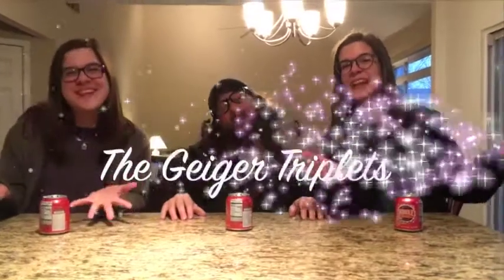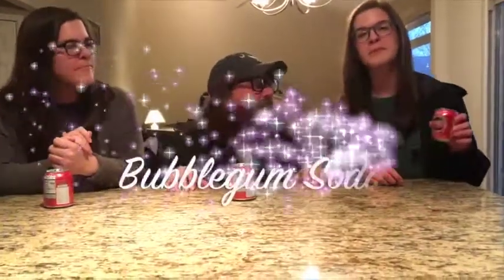Welcome back to our vlog! I'm Katherine Geiger, I'm Hannah Geiger, and I'm Peter Geiger — we're the Geiger triplets. Welcome to the Geiger vlog! This week we're reviewing bubblegum soda. Meijer gave it to us for free to put on our vlog, so we're gonna try it.